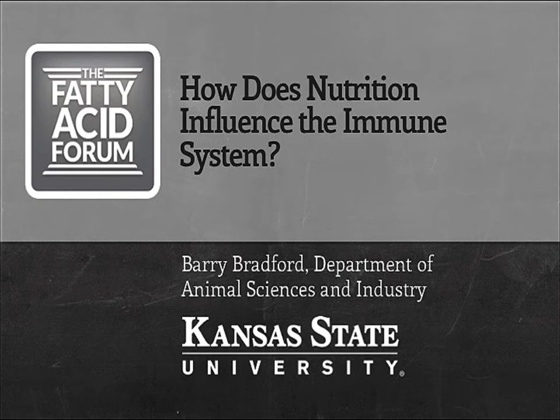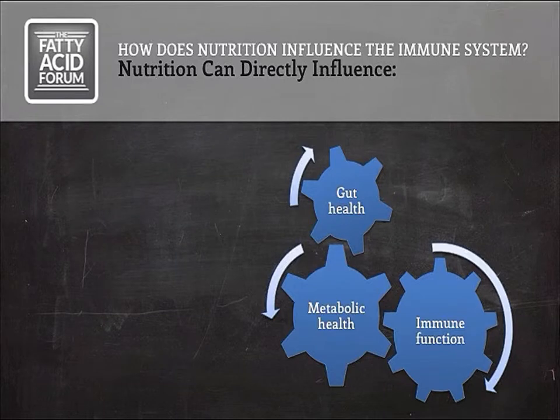In this presentation, I want to start the discussion about how nutrition can influence the immune system. As you might expect, this is a very large topic. There's no way I can completely cover it, but I want to introduce the concept and talk about some examples of nutrients that have very clear effects on immunity. First of all, I want to think broadly about how nutrition can influence health, because it's not necessarily just through altering the immune system directly.